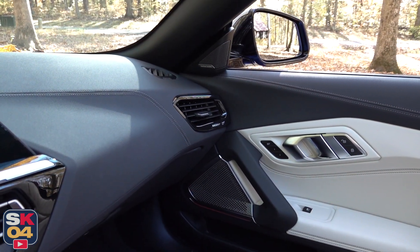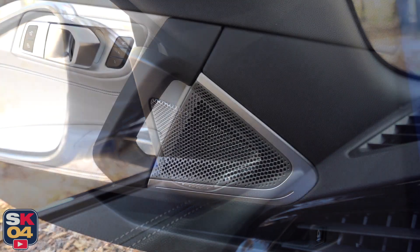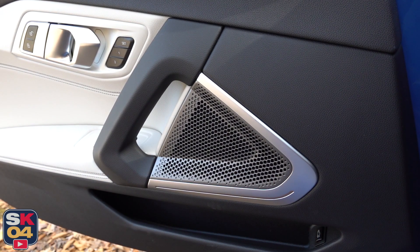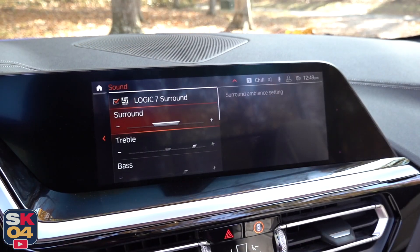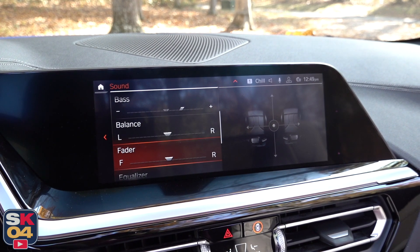As far as audio, there are two different systems available. The standard system consists of 10 speakers putting out a total of 205 watts. However, this one has the optional 12-speaker Harman Kardon system with 464 watts.